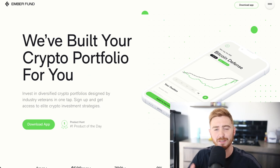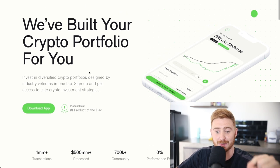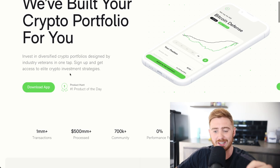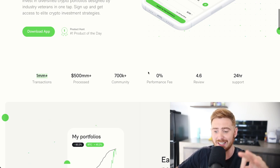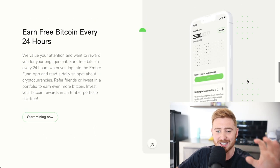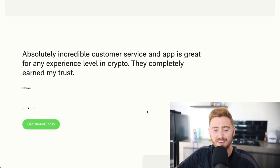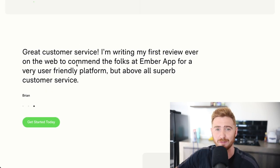Before we jump onto the app, let's look at the Ember Fund desktop website. You can invest in diverse crypto portfolios designed by industry veterans in one tap. So far they have over 1 million transactions, over $500 million processed, over 700,000 people in their community, zero performance fees, and 24-hour support. One of the issues with centralized exchanges is you often don't have direct access to customer support, and that's where Ember Fund tries to be different — providing some of the best customer support in the space.